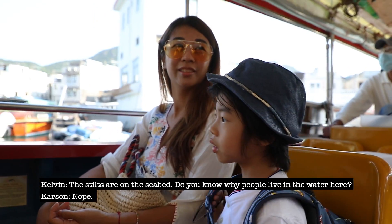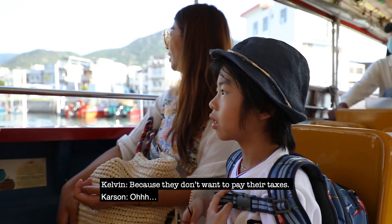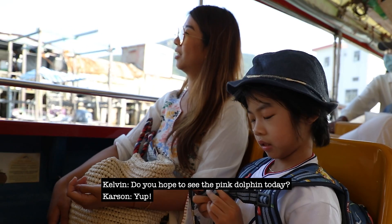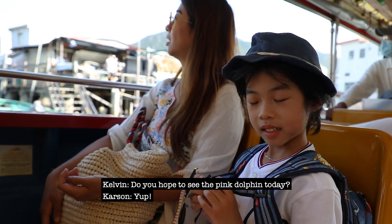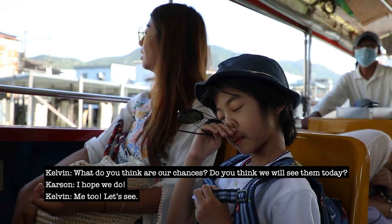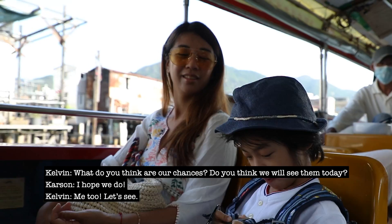Do you know why people live on the water here? I don't know. Do you hope to see the pink dolphin today? Yeah. What do you think are our chances? I hope we do. Me too. Let's see.